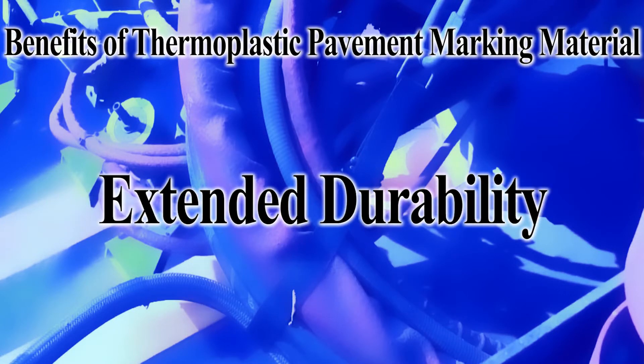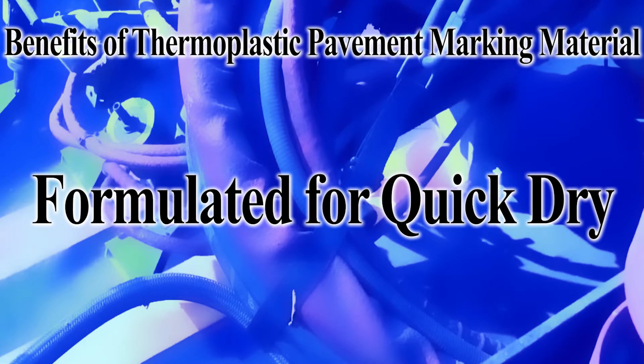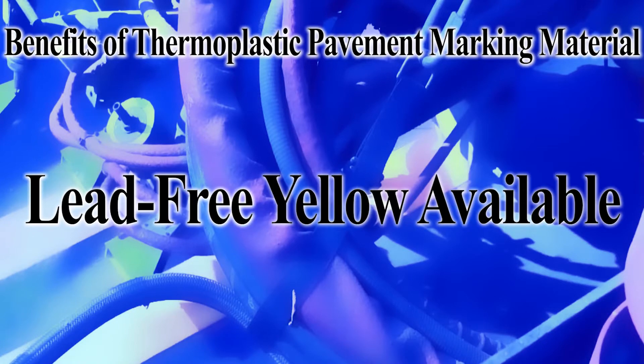Extended durability results from intermix beads for maintained retro reflectivity and flexible application thickness. Formulated for quick drive-away in less than 2 minutes at temperatures as low as 50 degrees Fahrenheit, engineered to minimize lane interruptions and closures. Complete thermoplastic product line available in lead-free yellow.